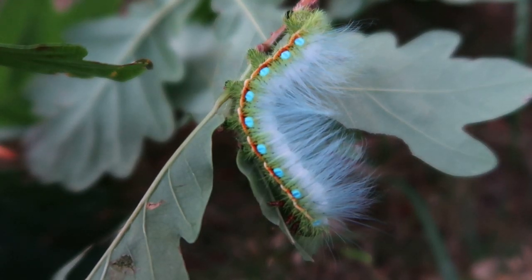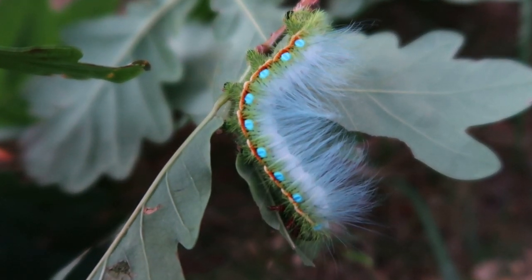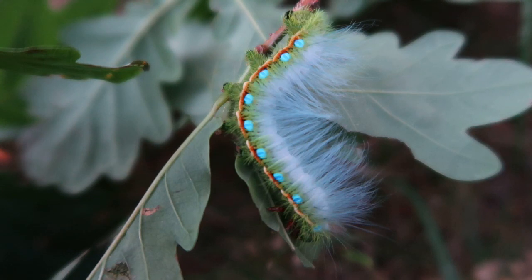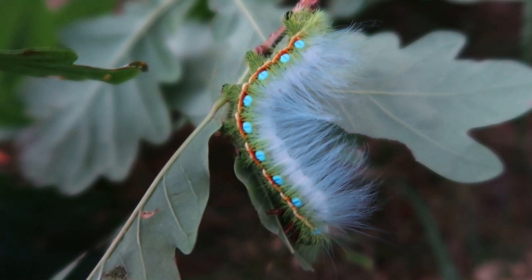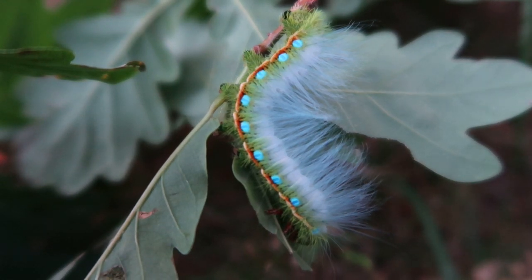Moths are pretty cool, but did you know that caterpillars can be awesome as well? Today I'm back on YouTube and what we're looking at today is an Asian kind of silk moth from the family Saturnidae. Saturnidae is my favorite family, so most of my videos are about them. And it's not hard to imagine why if we're looking at this caterpillar — just look at those crazy colors and its fur coat. It's incredible!